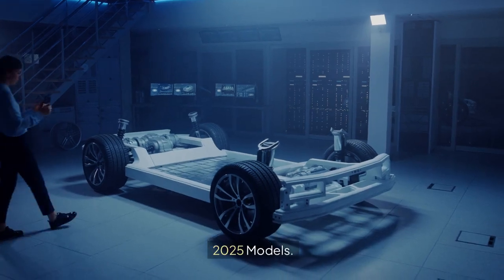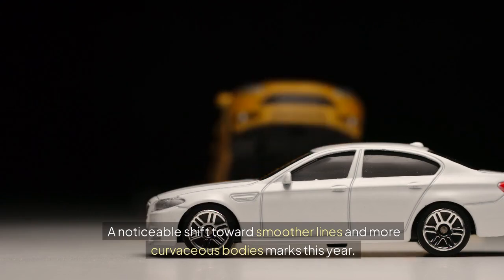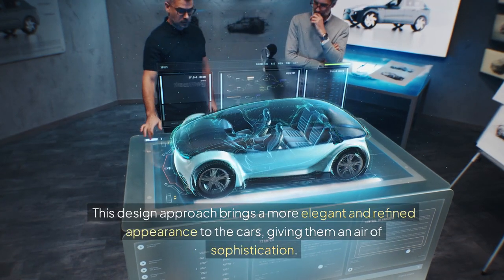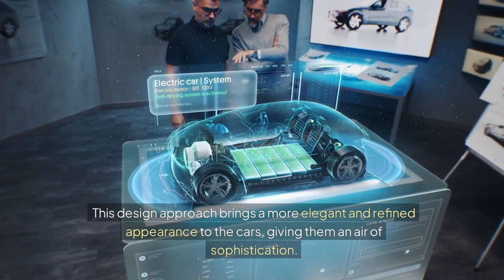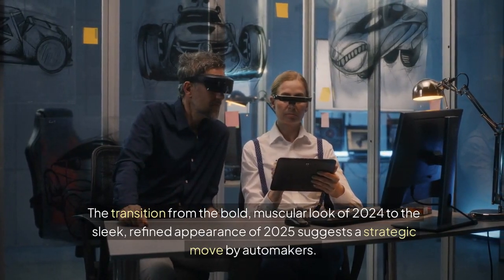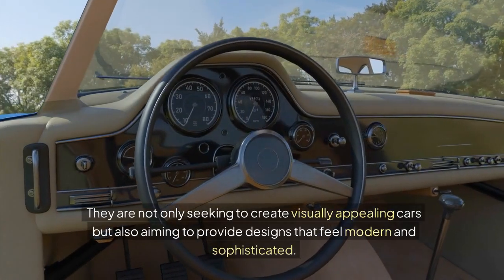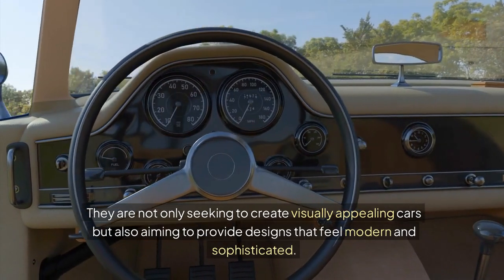The 2025 models mark a noticeable shift towards smoother lines and more curvaceous bodies — think of the sleekness of a dolphin cutting through water. This design approach brings a more elegant and refined appearance, giving cars an air of sophistication. The transition from the bold, muscular look of 2024 to the sleek, refined appearance of 2025 suggests a strategic move by automakers seeking designs that feel modern and sophisticated.